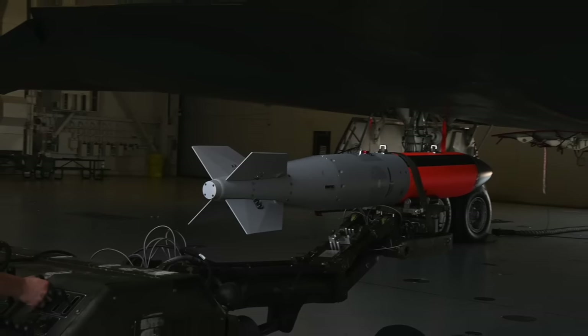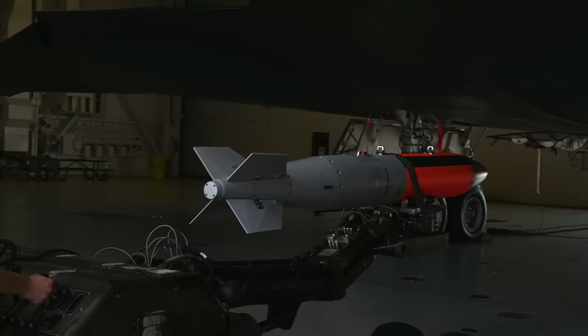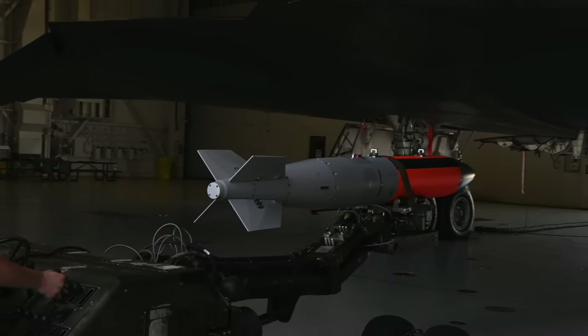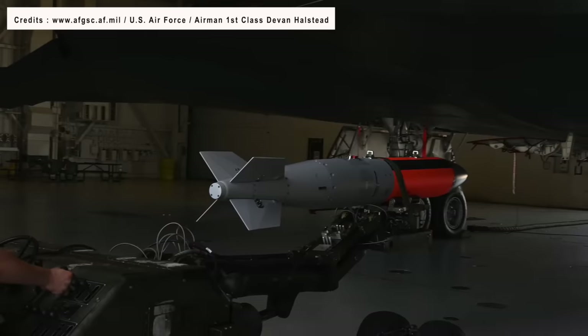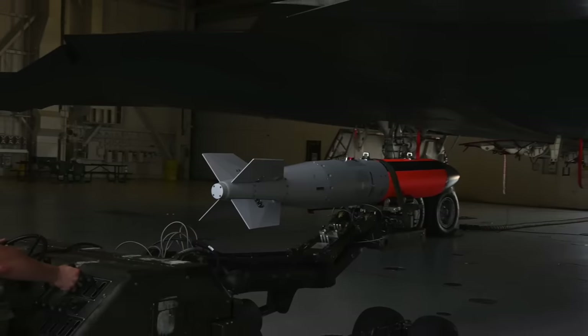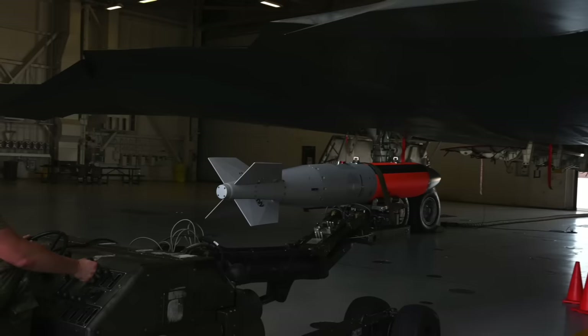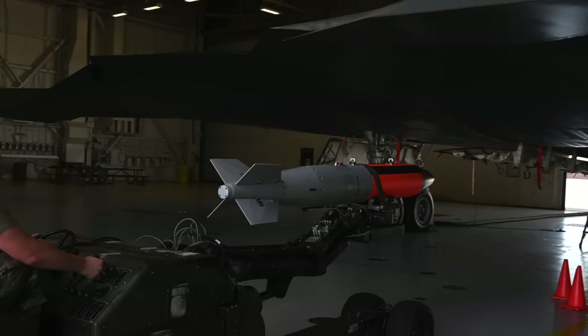The B61-12 nuclear bomb has officially joined the U.S. stockpile and received approval for operational deployment on the B-2 Spirit stealth bomber. It is the first U.S. combat aircraft cleared to employ the advanced B61 variant operationally.